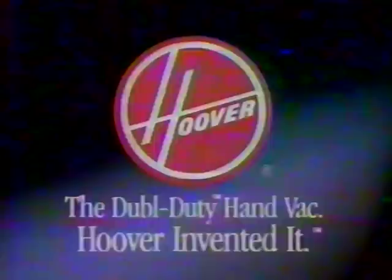Not long ago, when the goldfish spilled, this was the picker-upper. Today, the Hoover Double Duty Wet and Dry Handvac picks up dry and picks up wet with ease. Pick up the Double Duty Wet and Dry Handvac. Hoover invented it.